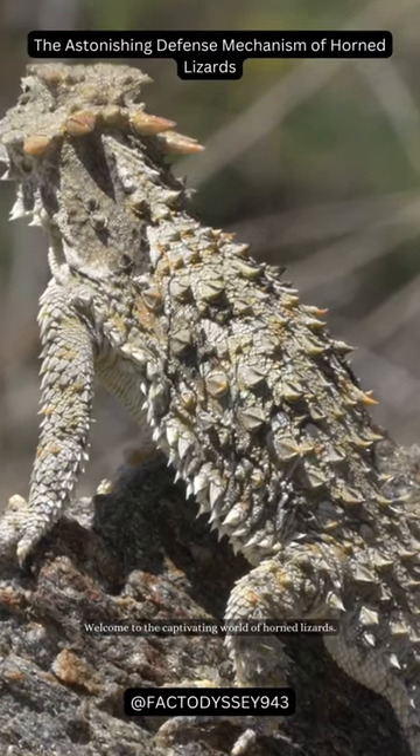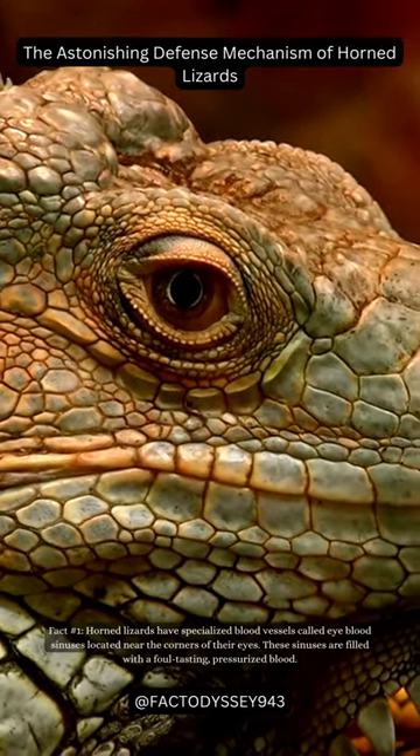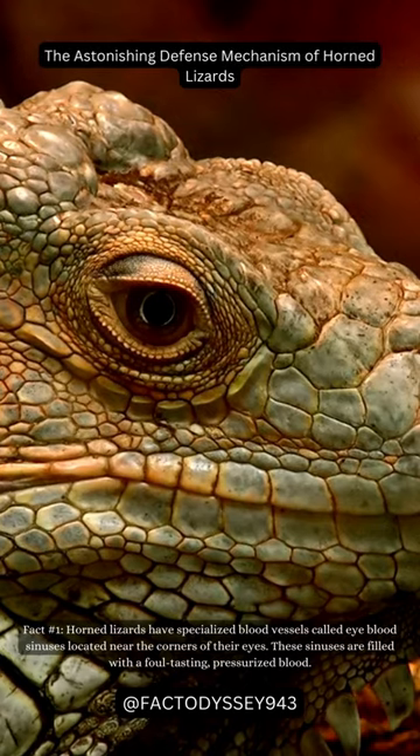Welcome to the captivating world of horned lizards. Fact number one: horned lizards have specialized blood vessels called eye blood sinuses located near the corners of their eyes. These sinuses are filled with a foul-tasting, pressurized blood.